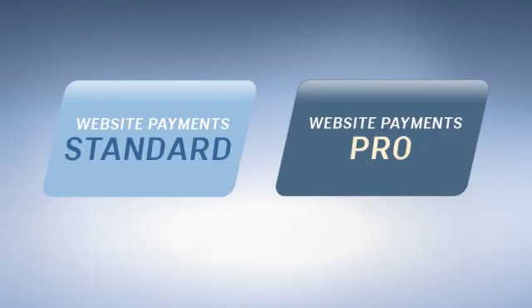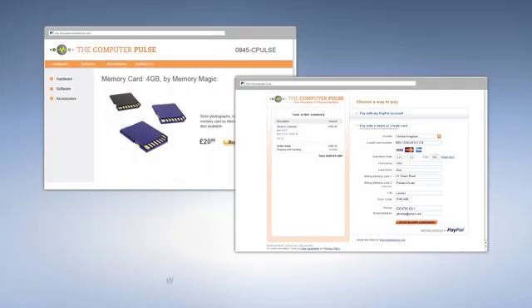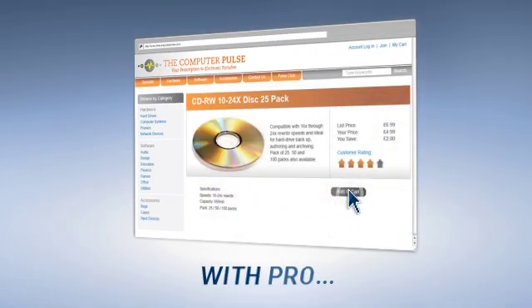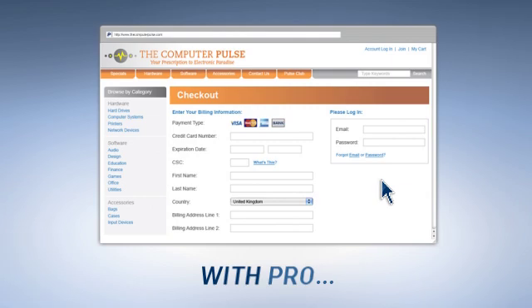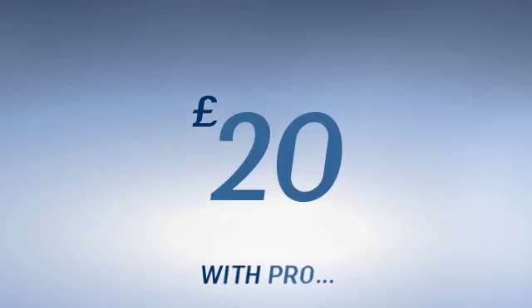We know that this is a lot of information to take in, so here's a recap. Website Payments Standard takes customers to PayPal when they check out, while with Website Payments Pro, customers stay on your site the entire time. With Standard, you're up and selling in moments, whilst with Pro, you need business credit application approval. Standard has no monthly fee, while Pro, the more sophisticated option, costs £20 a month.